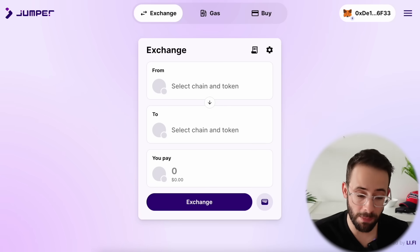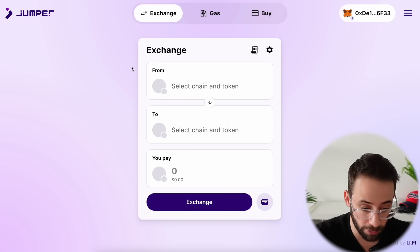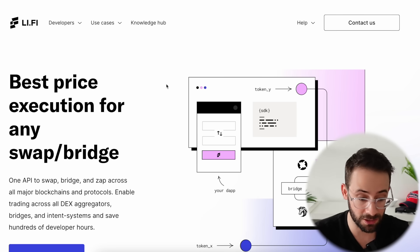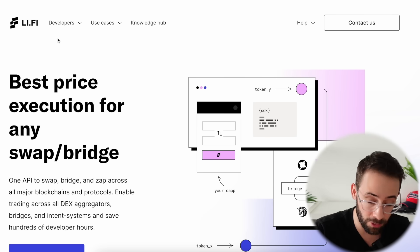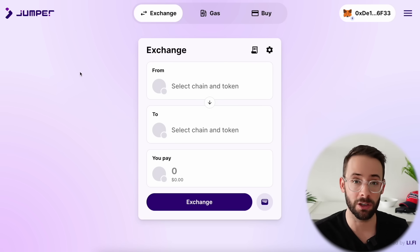In this video, I'm going to show you how you can max qualify for the LiFi airdrop. LiFi is the protocol that powers the Jumper exchange. In case you're confused as to why there's two different names, LiFi is the protocol underlying it and Jumper is the exchange or the bridge that we use to actually interact with it.